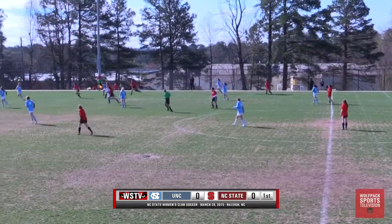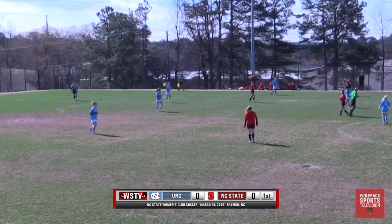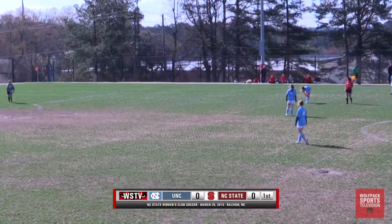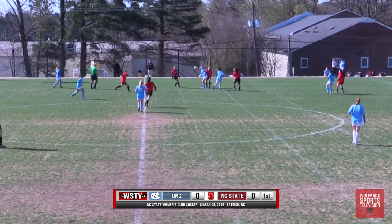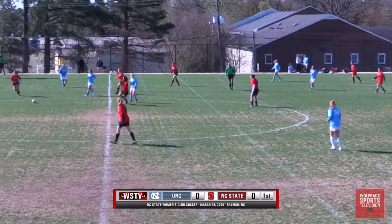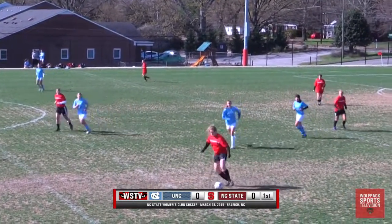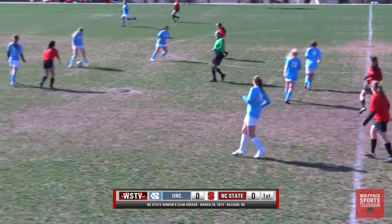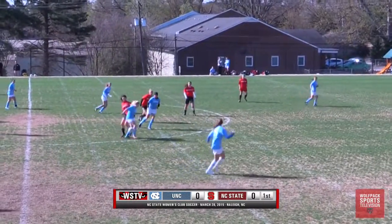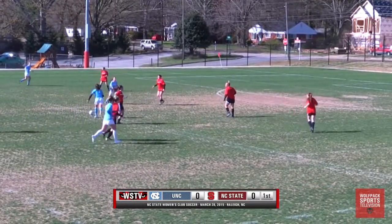Goal kick will come out to center field, controlled there by number 14 for NC State — that's Natalie McDonald — but Carolina will take control again. The goalie will look to clear her lines. This is an early morning game; game time is about 10 o'clock. Weather is a little bit cold. It was definitely colder about two hours ago than we were expecting. That doesn't really affect playing conditions too much, but it will affect the players — the touches might not be as clean. Some fingers and toes get a little frozen up, and the ball seems to just bounce off your foot instead of driving on a pass.